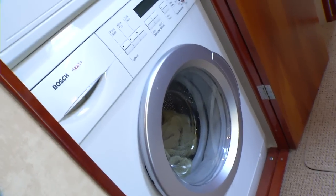Just down the companionway are the crew quarters, a Bosch washer and dryer, and a third full bath.